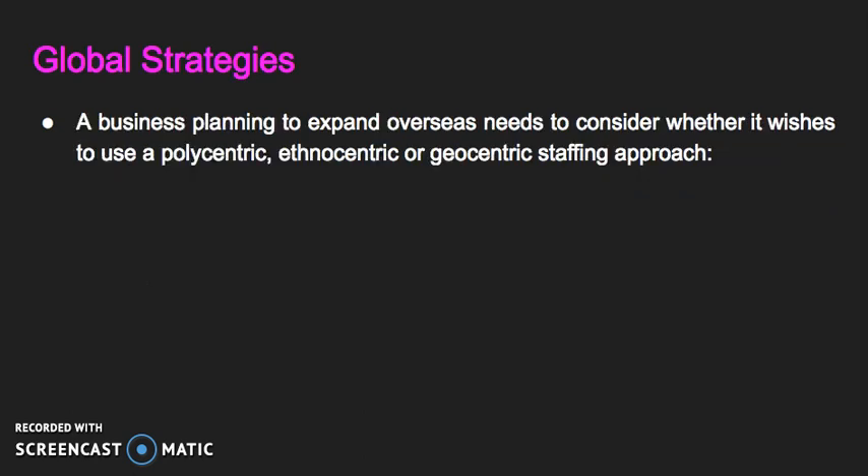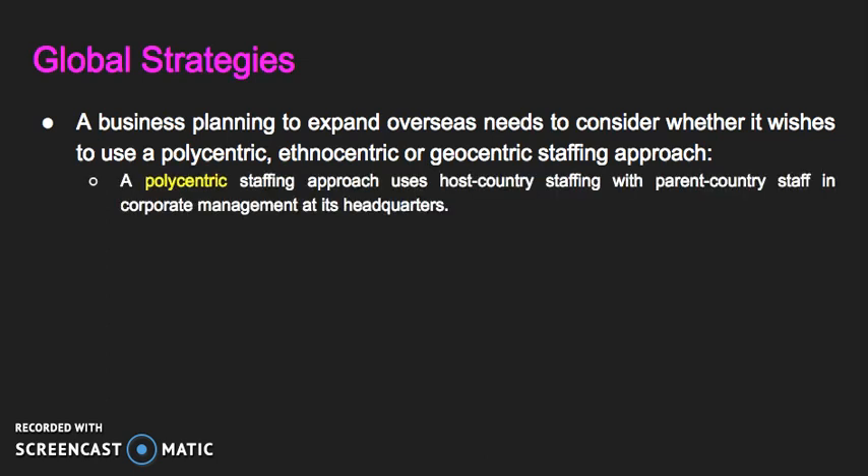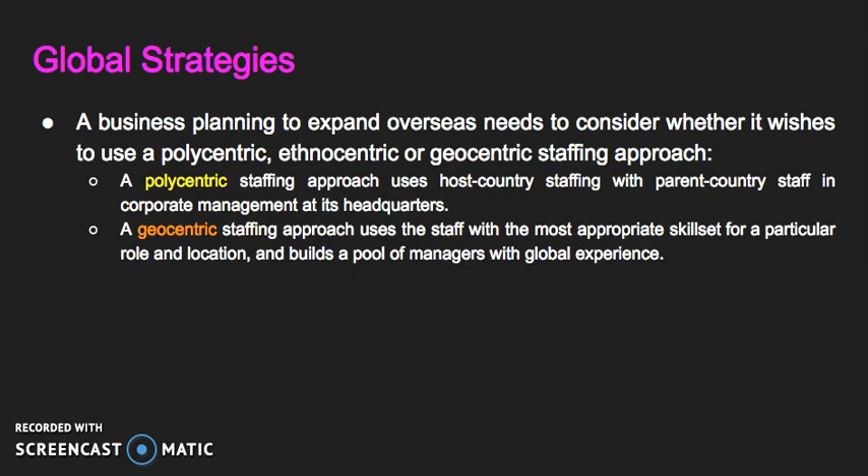A business planning to expand overseas needs to consider whether it wishes to use a polycentric, ethnocentric, or geocentric staffing approach. A polycentric staffing approach uses host country staffing with parent country staff in corporate management at headquarters. Although this helps the company access good market knowledge, is often cost-efficient, and satisfies local pressure for employment opportunities, it may limit management experience for host country staff. A geocentric staffing approach uses staff with the most appropriate skill set for a particular role and location and builds a pool of managers with global experience. This can be a complex and expensive policy, however, due to local employment regulations, relocation, and retraining costs.